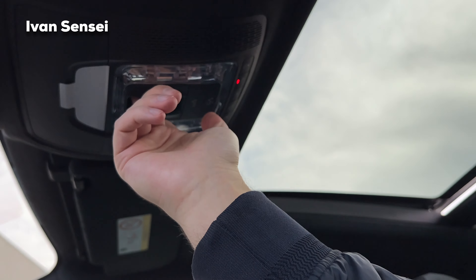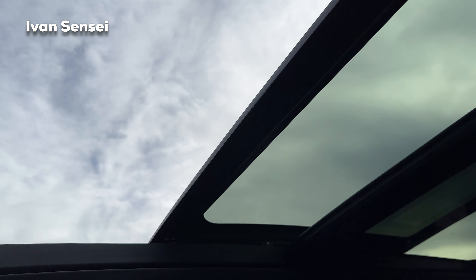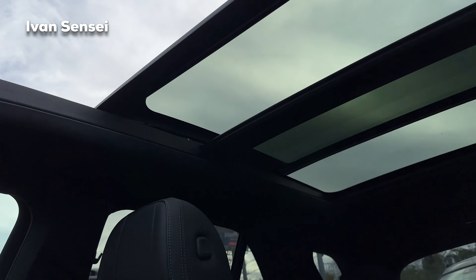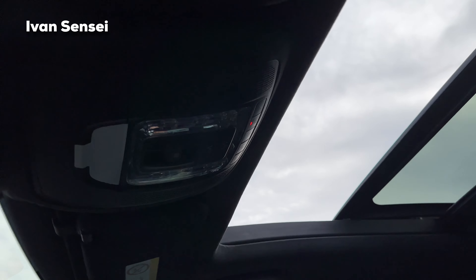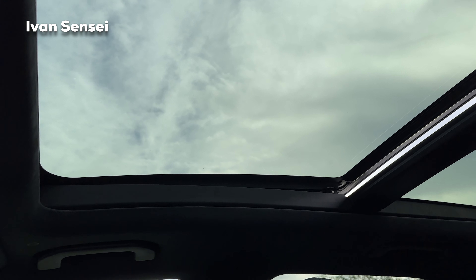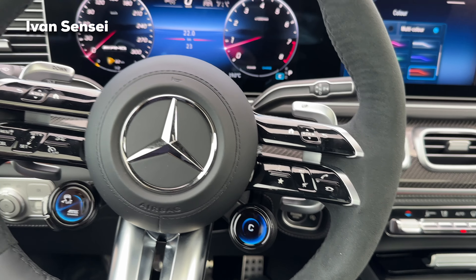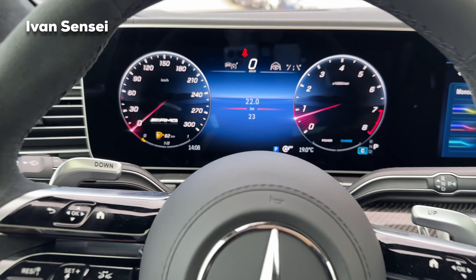You can open the roof for ventilation with a little fresh air. If you want to open it fully, press the button and the panoramic glass opens — it's also slightly tinted. Check out how much space you have. The sunroof is huge — the whole roof is a sunroof. It closes very fast. The car feels very roomy as well.